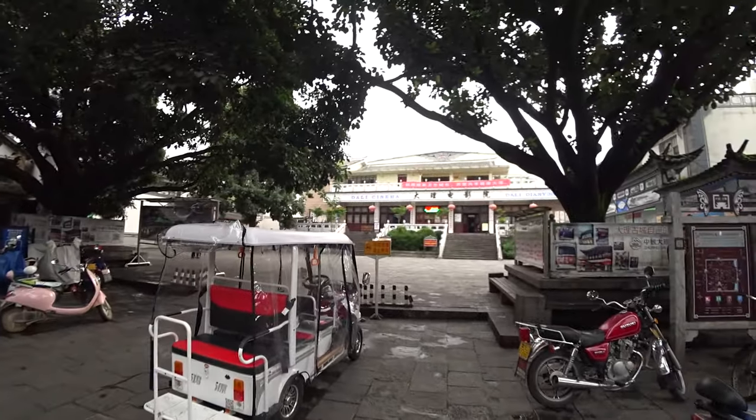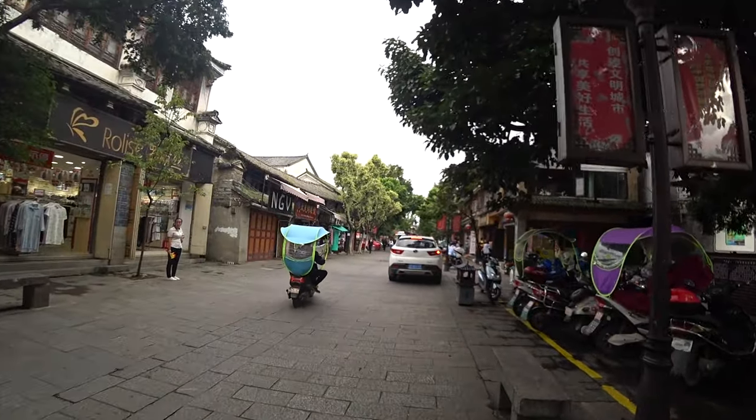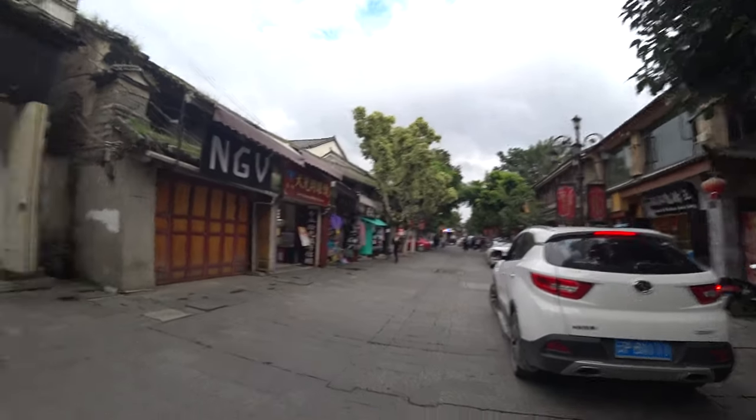Looking at this area, it's a lot plainer than the upper section - the uptown version. Here we have the Dali cinema, the old town cinema. I'm just going to film the whole walk through; it might get a bit boring at times, but it's around about five o'clock in the evening. Things are going to get a lot busier as we go up through the high street.